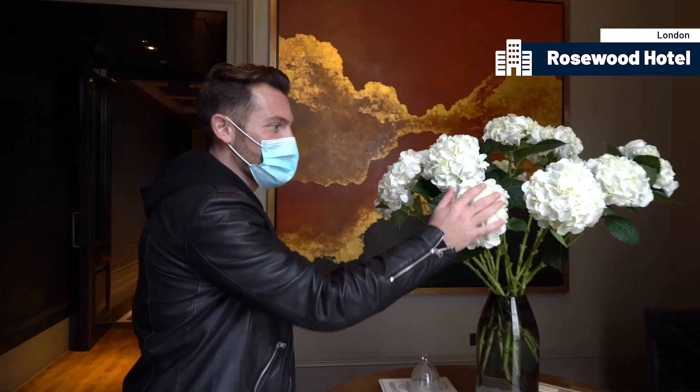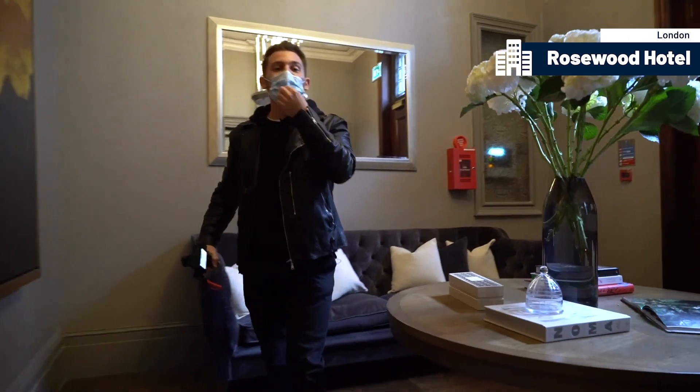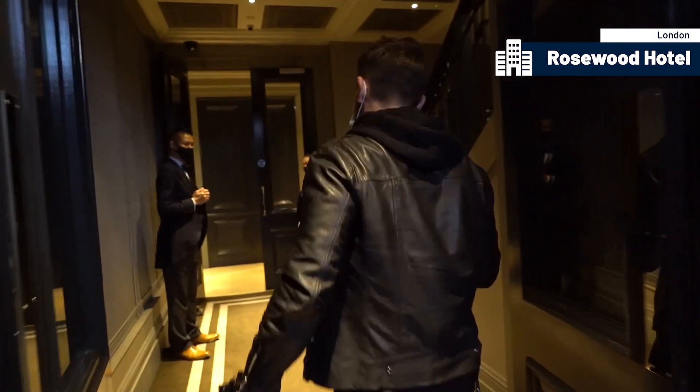This room is a private lobby that nobody else can access apart from the person staying here. Set up with beautiful fresh flowers — hydrangeas — little books out here. And if you want to take a little rest, a little seat, before you go up to the room, why not? So I think it's time to go up and see the room.